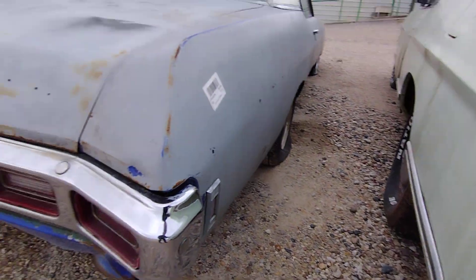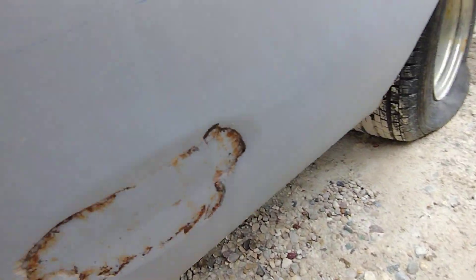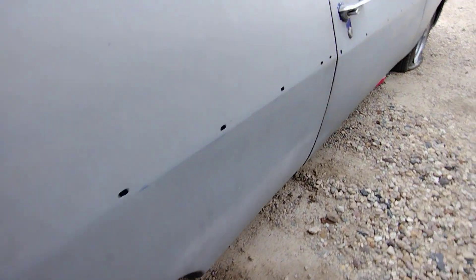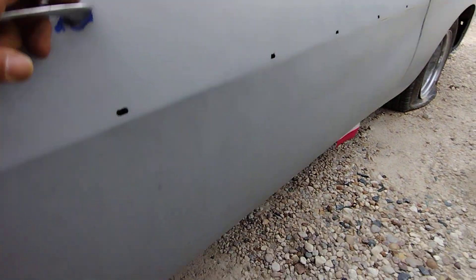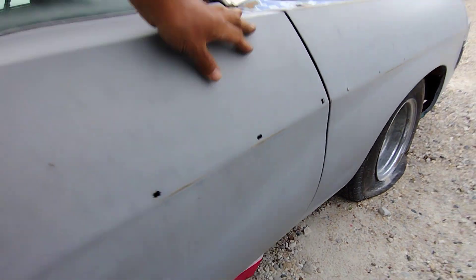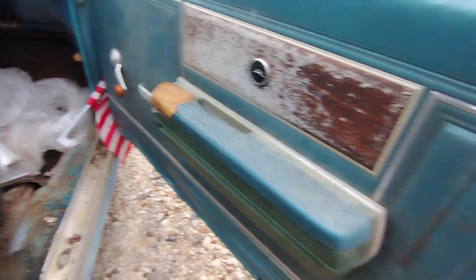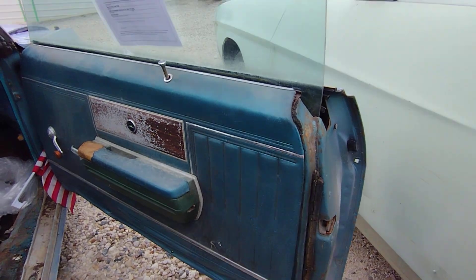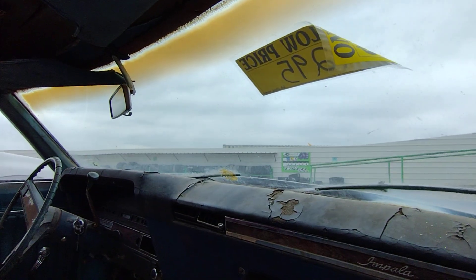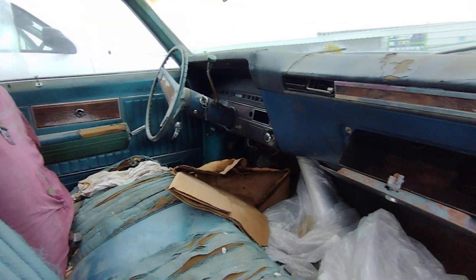71 LTD — looks pretty straight on this side. Got some Bondo, you can see the trim. That's the bin on it. Looks good, but she looks kind of bare-bones though. At least it's got AC.